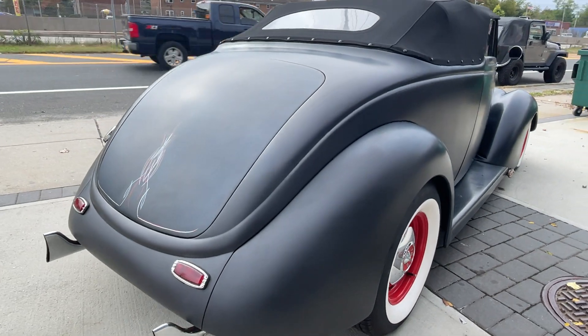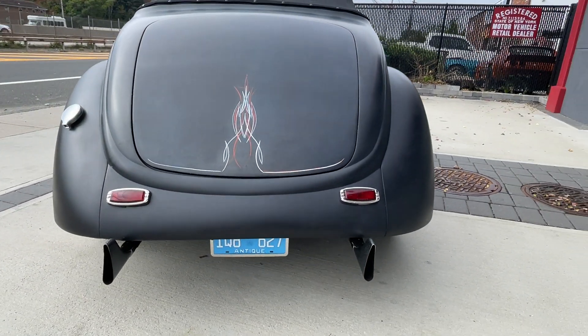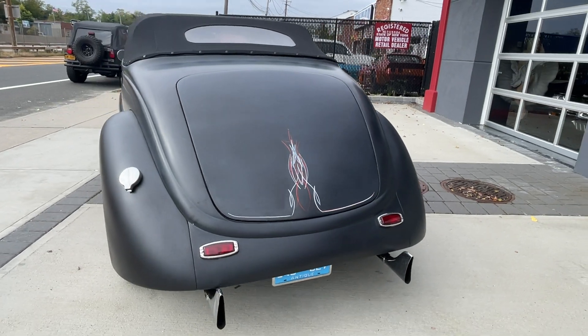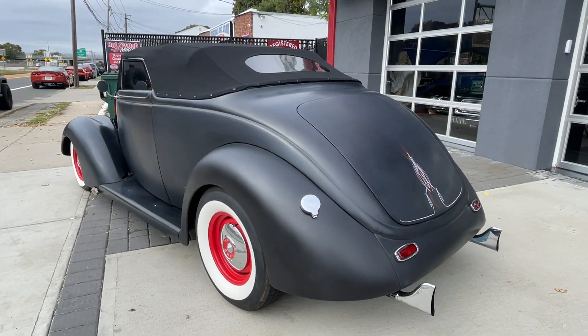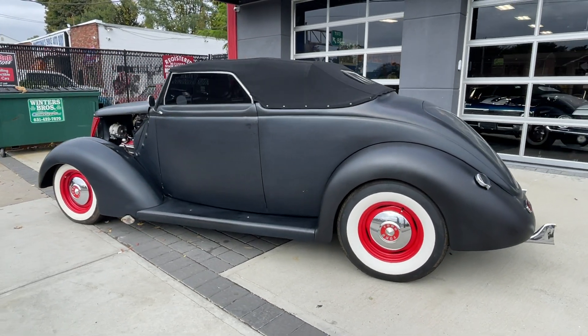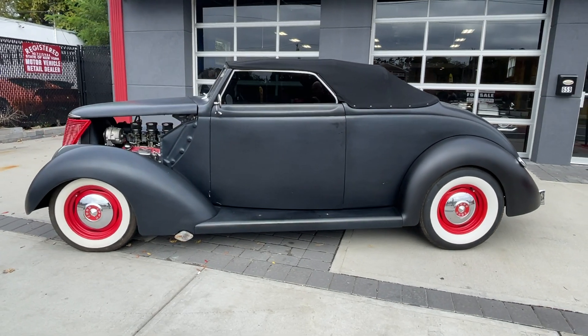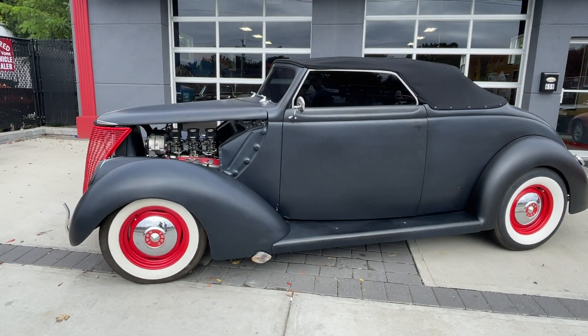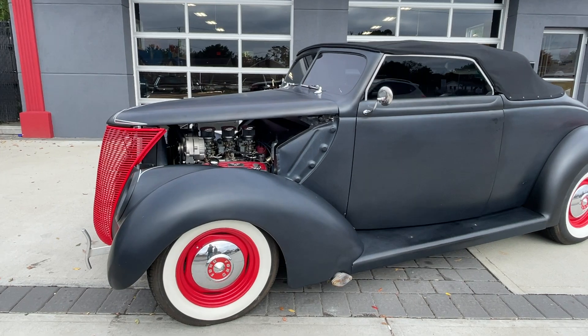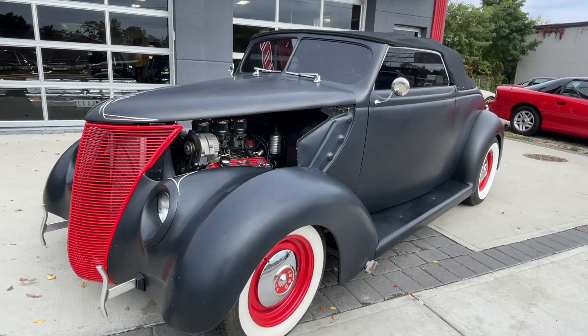Just listen to her run — she sounds great. It belonged to a friend of mine's father; unfortunately he passed away, and this is one from his collection. Just a really cool old-school hot rod: tri-power, AC, overdrive tranny, gangster whitewalls — it's all there. Check this car out, it is priced to sell. HollywoodMotorsUSA.com.